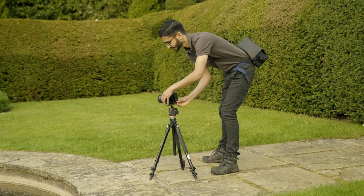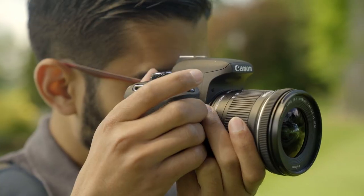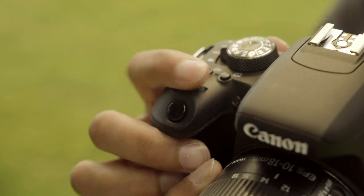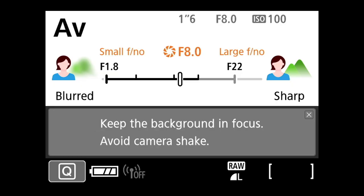Also, a sturdy tripod is vital. The aperture setting is also key for a great landscape shot. Having your aperture on f8 or upwards allows the entire image to be in focus, resulting in a stunningly clear photo.